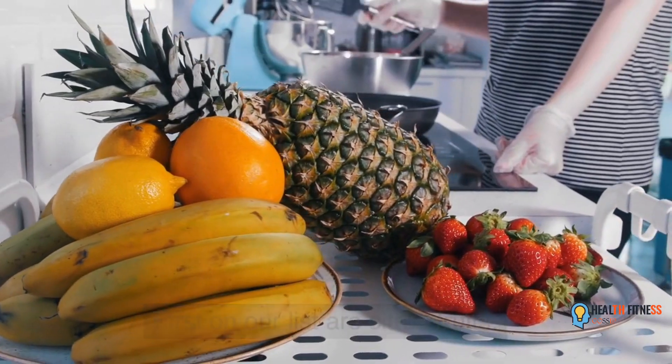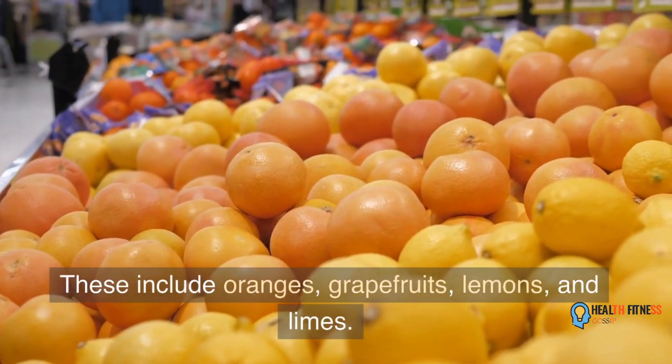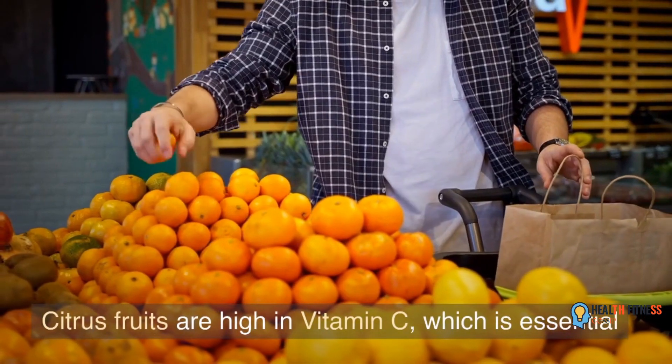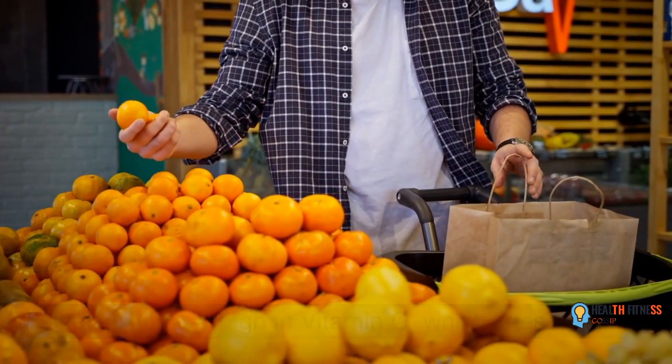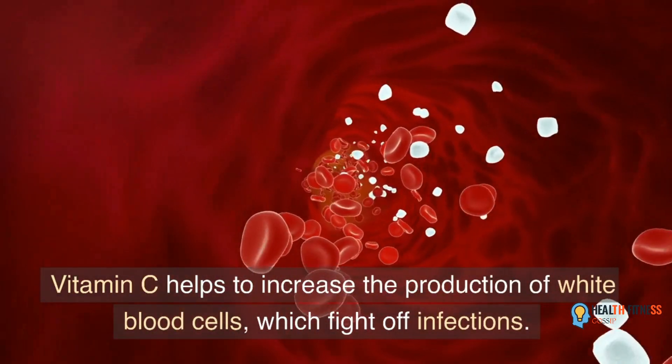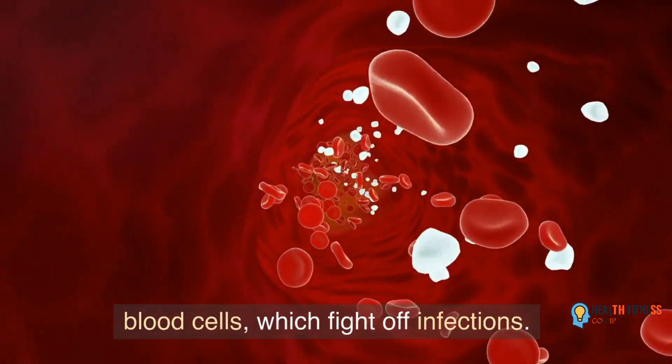First on our list is citrus fruits. These include oranges, grapefruits, lemons, and limes. Citrus fruits are high in vitamin C, which is essential for the immune system. Vitamin C helps to increase the production of white blood cells, which fight off infections.